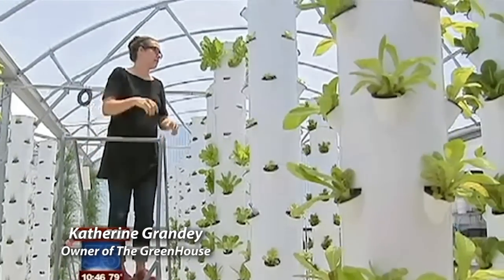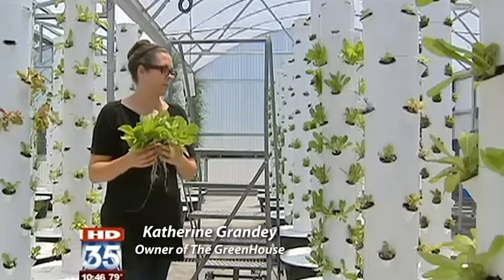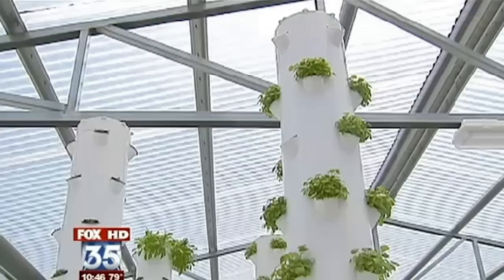Jessica and Catherine Grandy may have the coolest garden you've ever seen, and not just because it's in an air-conditioned greenhouse called the greenhouse. This is our greenhouse farm. Take a look around.